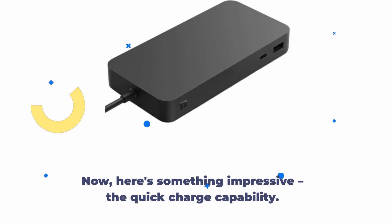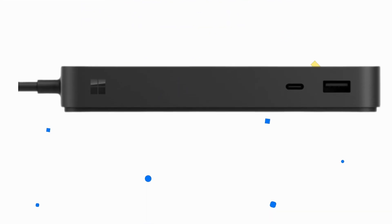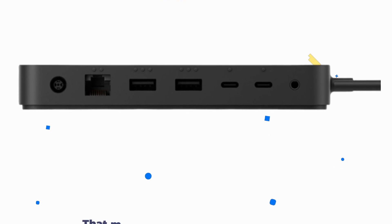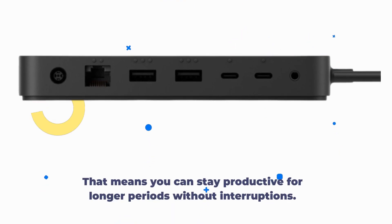Here's something impressive: the quick charge capability. You can power up your laptop in just 2.5 hours with this Thunderbolt Dock's rapid charging technology. That means you can stay productive for longer periods without interruptions.